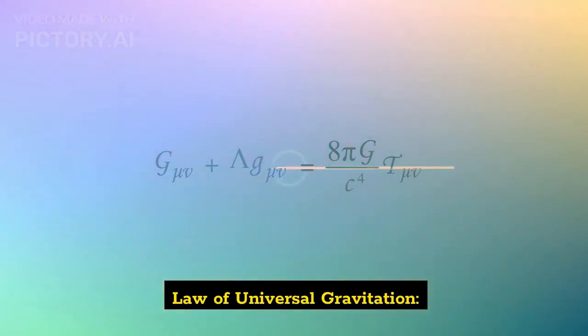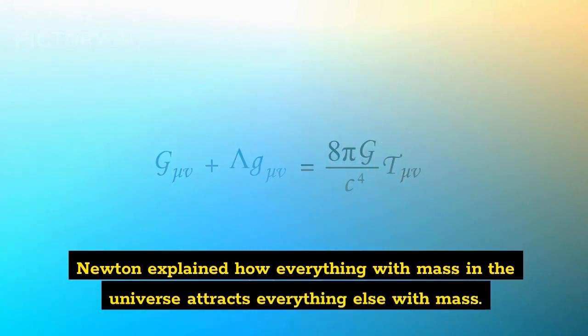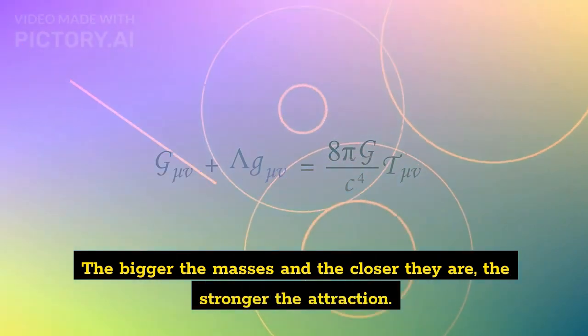Law of Universal Gravitation: Newton explained how everything with mass in the universe attracts everything else with mass. The bigger the masses and the closer they are, the stronger the attraction.